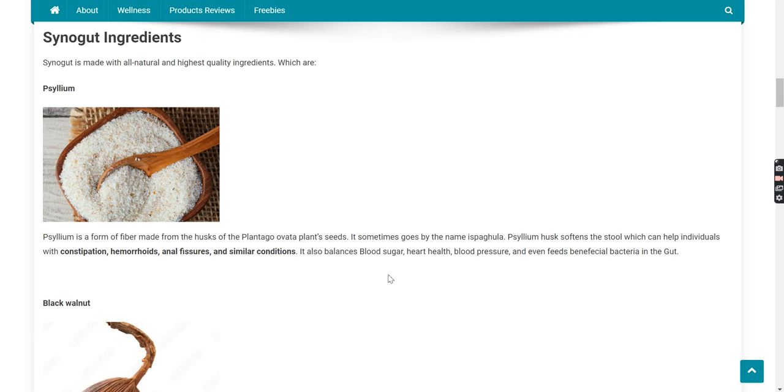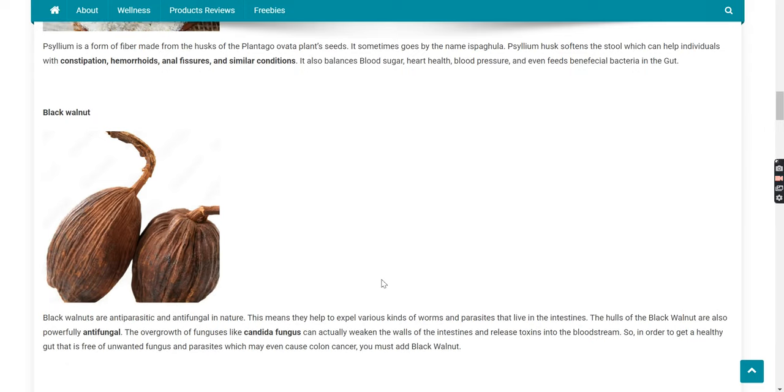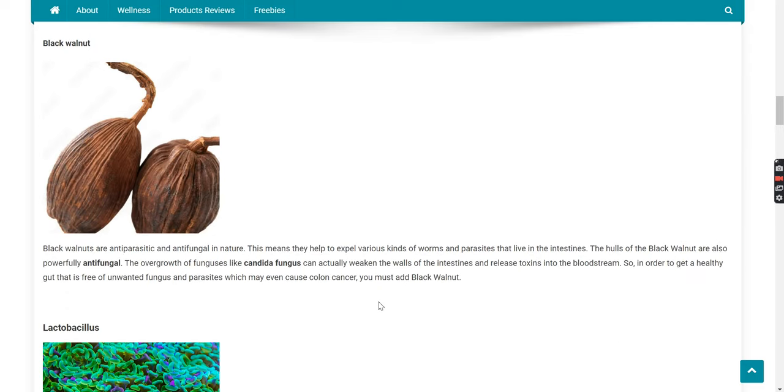Synega is made with all natural and highest quality ingredients, which include psyllium. Psyllium is a form of fiber made from the husks of the Plantago Ovata plant seeds. Psyllium husk softens the stool, which can help individuals with constipation, hemorrhoids, anal fissures, and similar conditions. It also balances blood sugar, heart health, blood pressure, and even feeds beneficial bacteria in the gut.